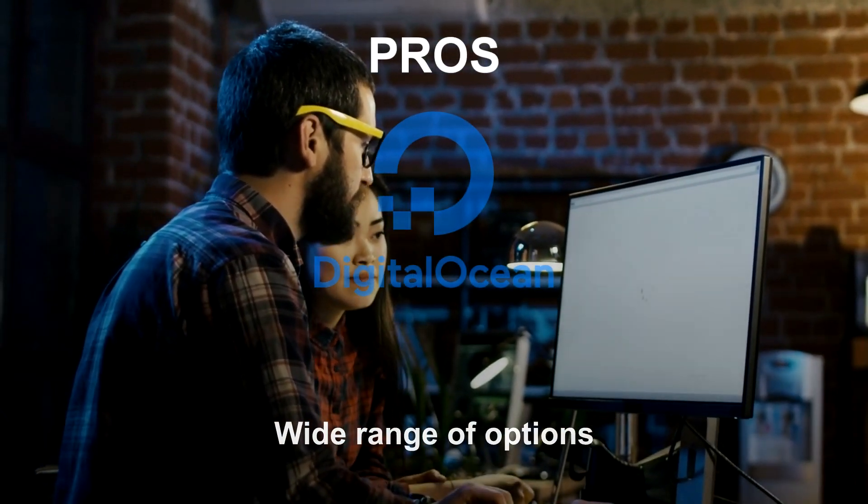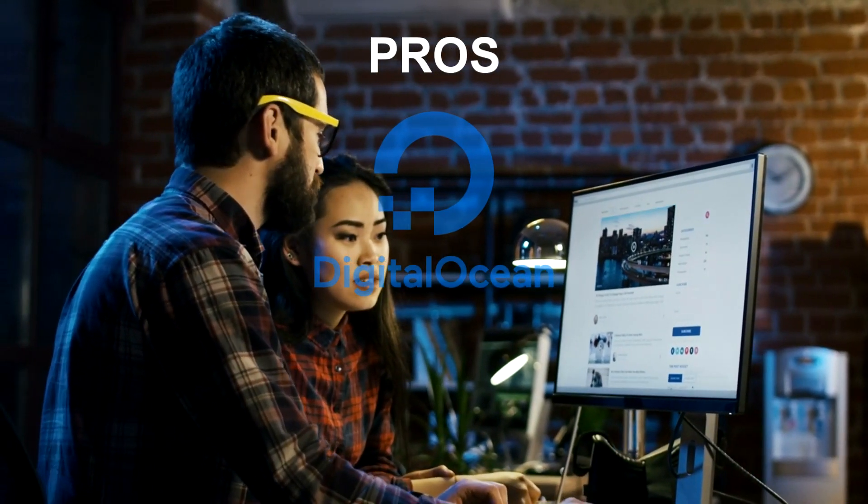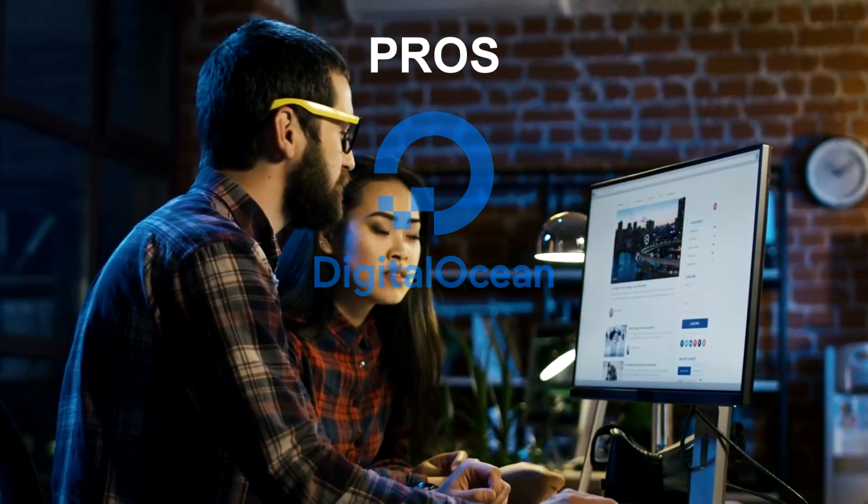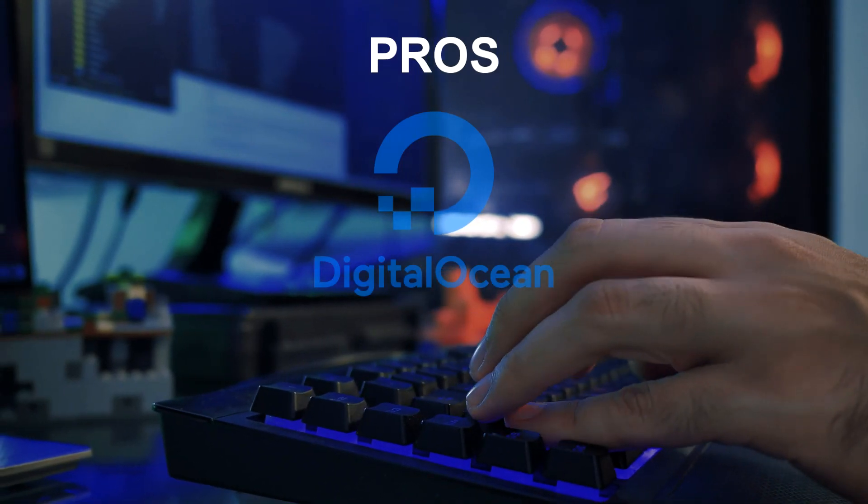DigitalOcean offers a wide range of options for different needs, including shared hosting, VPS, and dedicated servers. This makes it easy to find the right solution for your specific needs.